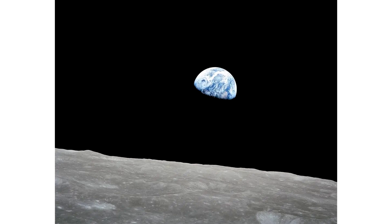Along with the plaque, the crew also left the Apollo 1 mission patch and memorial medals commemorating their Soviet colleagues.